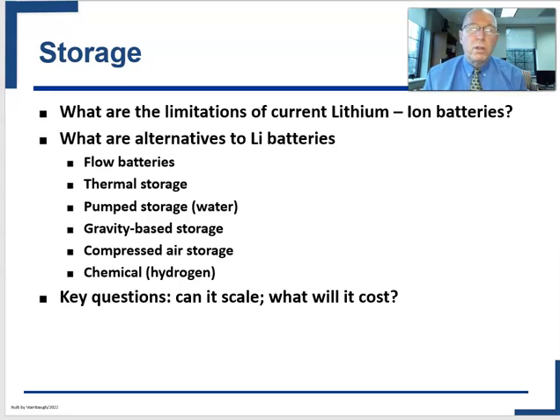There's a great search for alternatives to lithium-ion batteries. The various concepts you're going to see discussed include flow batteries, which have different properties and chemistries. Chemistries matter because certain minerals in lithium-ion batteries are not widely available across the Earth. You'll also learn about thermal storage — turning surplus electricity into heat — pumped water storage, gravity-based storage, compressed air, and chemical storage, the main example of which is hydrogen.